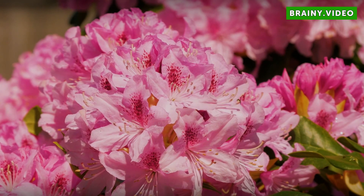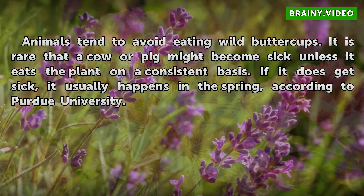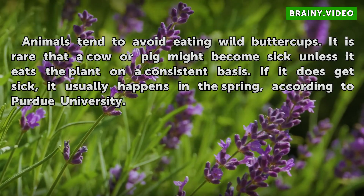Significance. Animals tend to avoid eating wild buttercups. It is rare that a cow or pig might become sick unless it eats the plant on a consistent basis. If it does get sick, it usually happens in the spring, according to Purdue University.